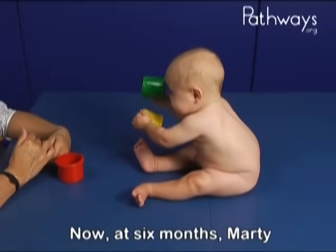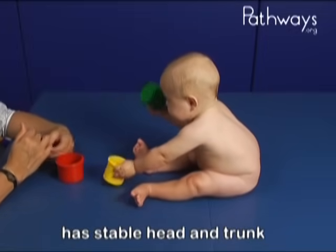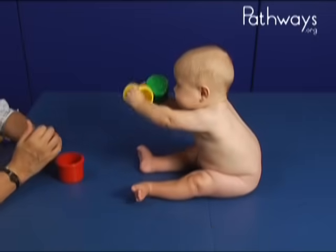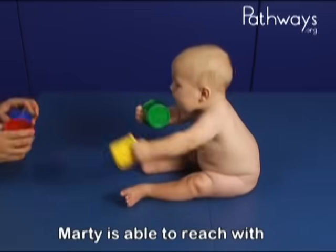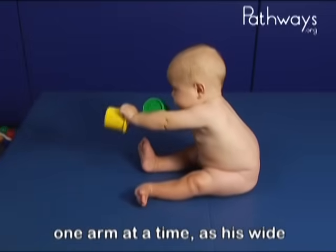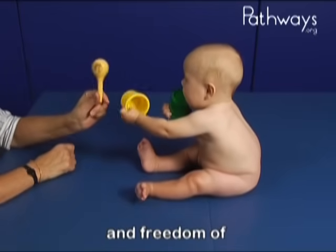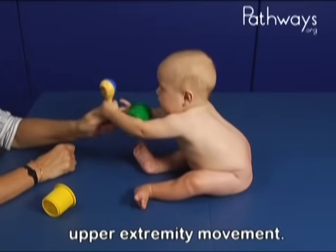Now at six months, Marty has stable head and trunk control with strong extension through the thoracic spine. Marty is able to reach with one arm at a time, as his wide base of support gives him greater stability in the lower extremities and freedom of upper extremity movement.